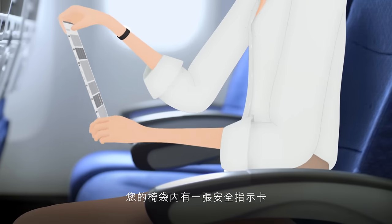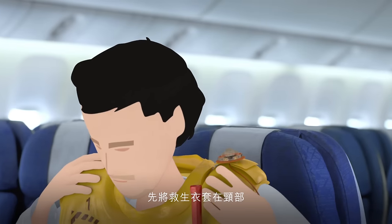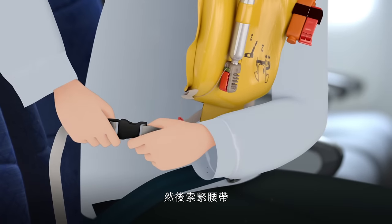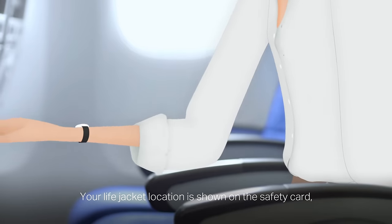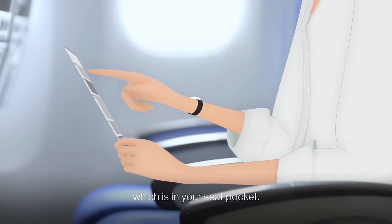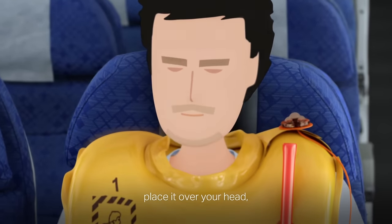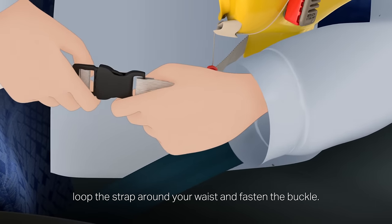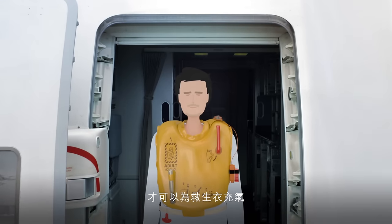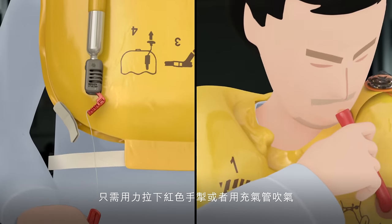Your life jacket location is shown on the safety card, which is in your seat pocket. To use the life jacket, place it over your head. Loop the strap around your waist and fasten the buckle. Then pull the strap firmly to tighten it. Only inflate your life jacket when leaving the aircraft. To inflate it, simply pull the red toggle down firmly or blow into the tube.